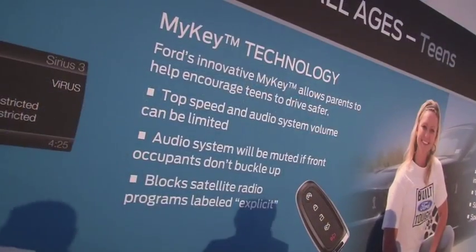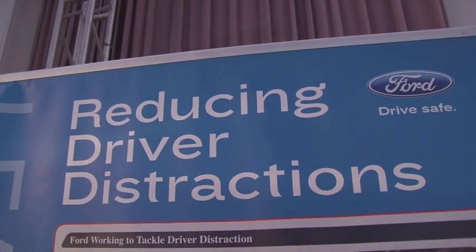For parents, the MyKey technology may give you the peace of mind you're looking for while still allowing your teens to explore the open road. It's real time, and it knows if the driver and front passenger are not buckled. If they're not buckled, the seat belt reminder chimes will continue to chime. We recognize teens may be likely to ignore that and just turn up the radio, so it also provides more motivation by muting the radio.